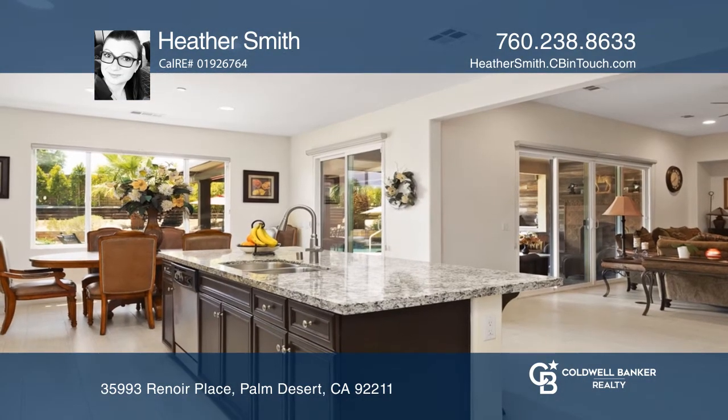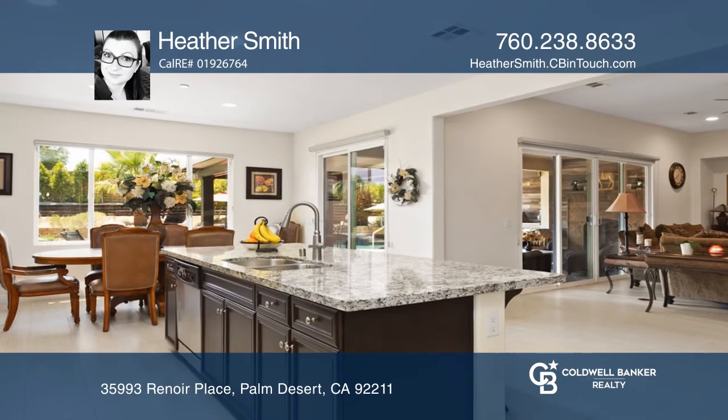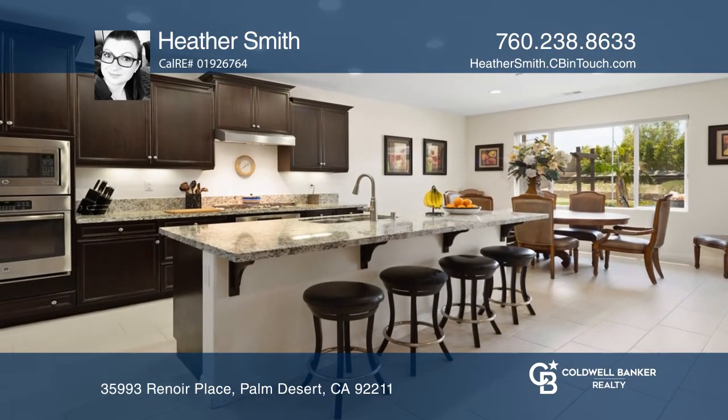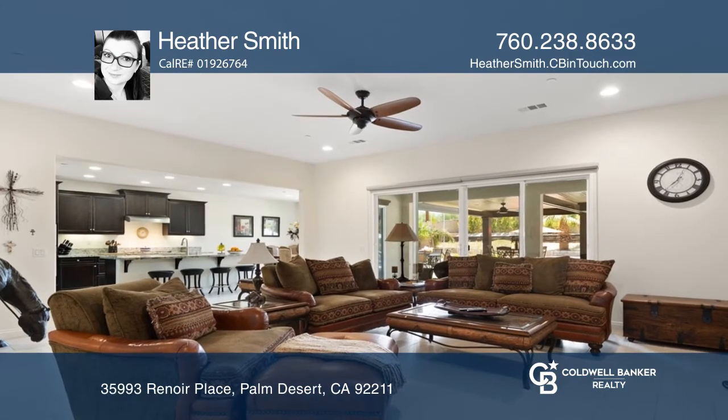The large great room includes a gas fireplace and opens to the kitchen and dining. The gourmet kitchen includes stainless appliances, granite counters and sliders to the expansive outdoors.